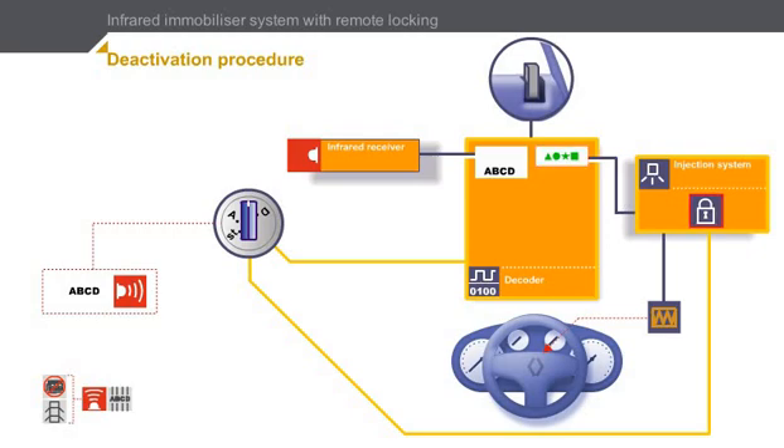The injection system analyzes this code. After validating the code, it authorizes the engine to start. The engine starts and is now running.